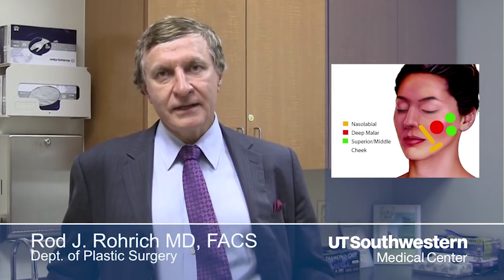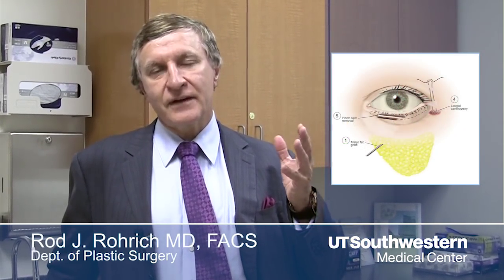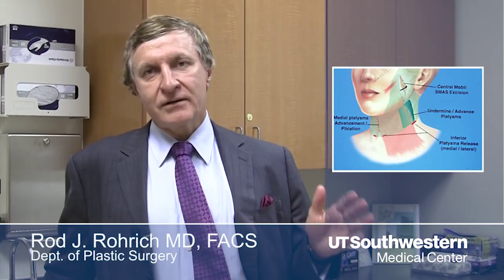We're going to be talking a lot more about in-depth videos — in this case, the modern facelift and the role of the lift and fill facelift, and the role of how fat compartments are utilized in blending not only the eyelid-cheek junction but integrating it with the face and the neck in modern facial rejuvenation. It's an exciting topic.